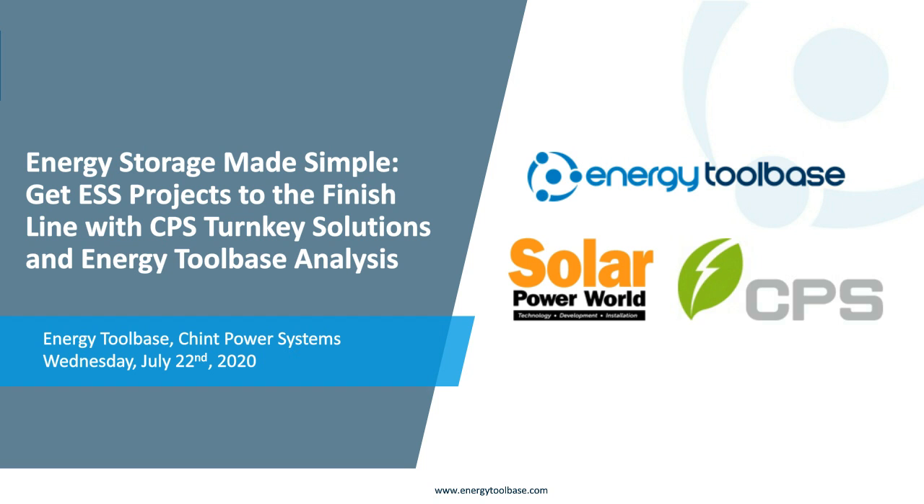Energy Tool Base is a software company with an industry-leading cloud-based proposal platform that specializes in the economics behind alternative energy deals. Our software is transparent, objective, and accurate. We thrive in complexity but present it simply to our user base.